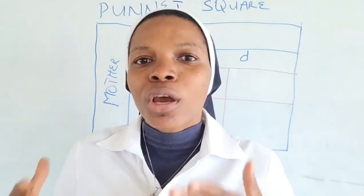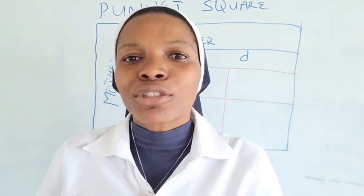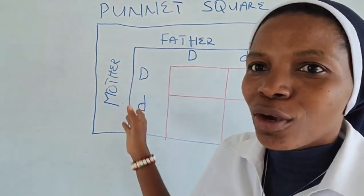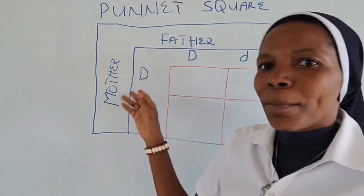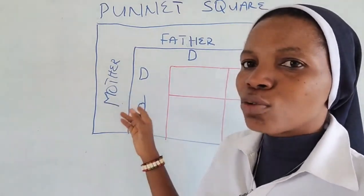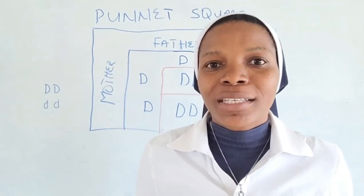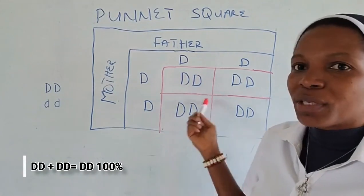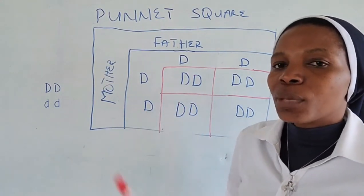For parents who are both Rhesus positive to give birth to a Rhesus negative child, such parents would have Rhesus factors that are positive but in the heterozygous form — capital D and small d — as we have it on the board. You can see the father has capital D and small d, and the mother also has capital D and small d. This is the only possibility. If instead the father has the homozygous factor and the mother also has the homozygous factor, they will give birth to 100% homozygous positive children.